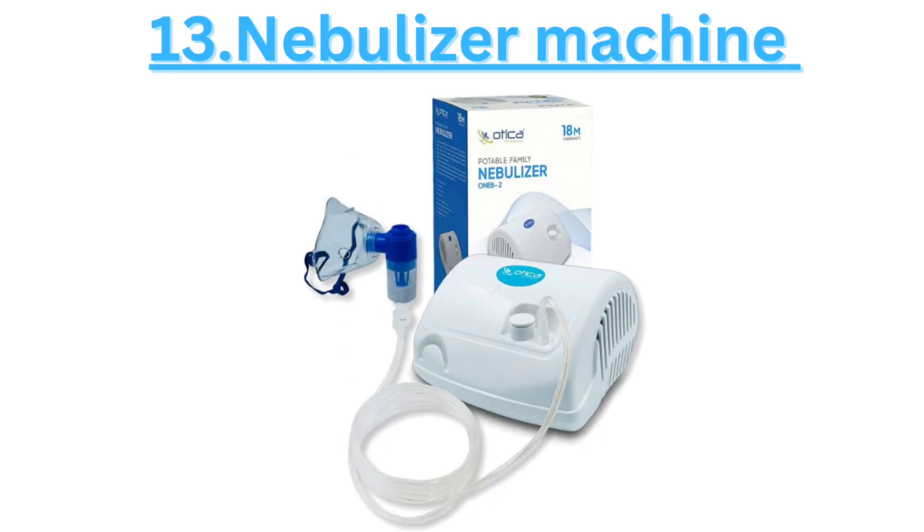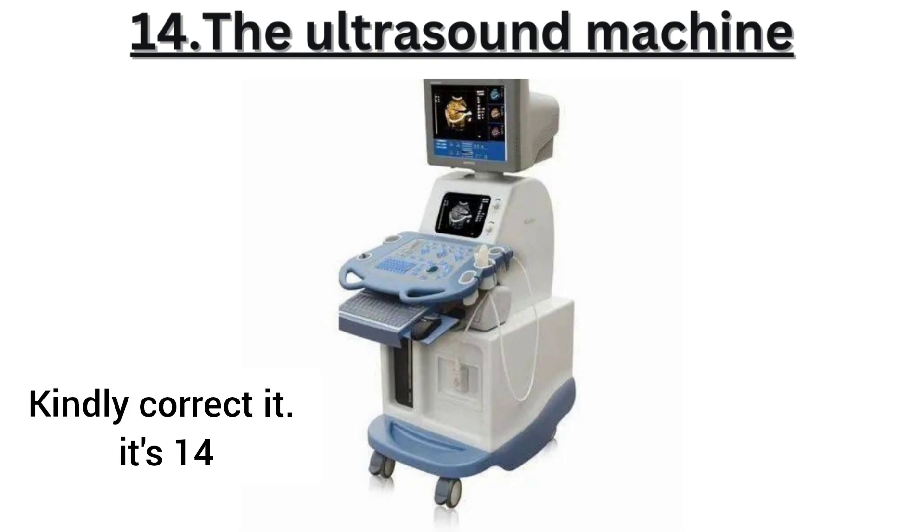Thirteen, the nebulizer delivers medication in mist form, helping patients with respiratory conditions breathe more easily. The ultrasound machine uses sound waves to create images of organs or blood vessels, assisting in diagnosis and treatment.